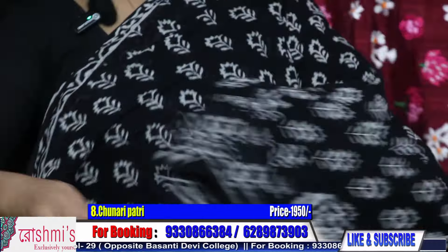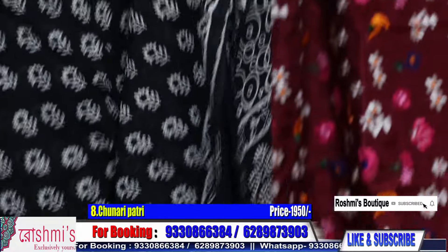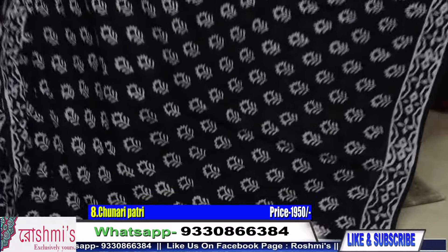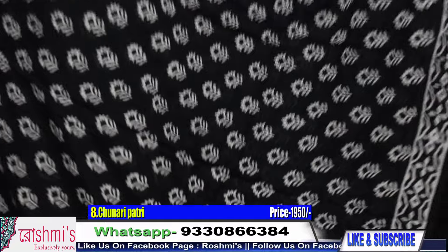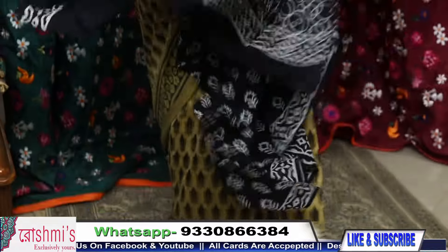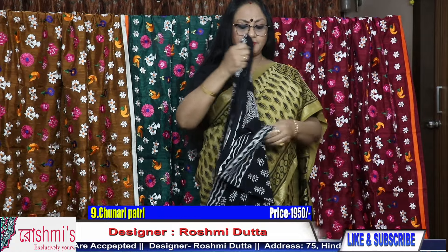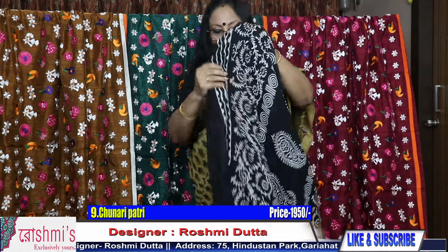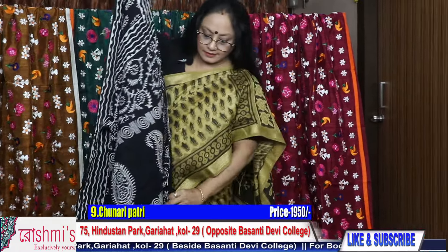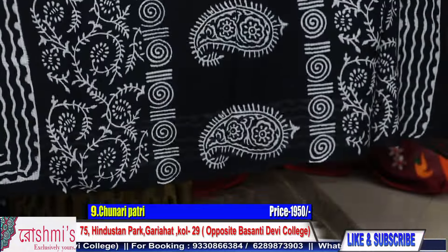Another one. Here is the pallu part. The material is pure cotton cotta. See the look of the saree, along with a cotton blouse piece. Price is ₹1950. Moving to the next one — for booking, take a screenshot or mention the saree number. I am showing you some different types of designs, all are on black and white. This is the pallu part and it will be the body part.